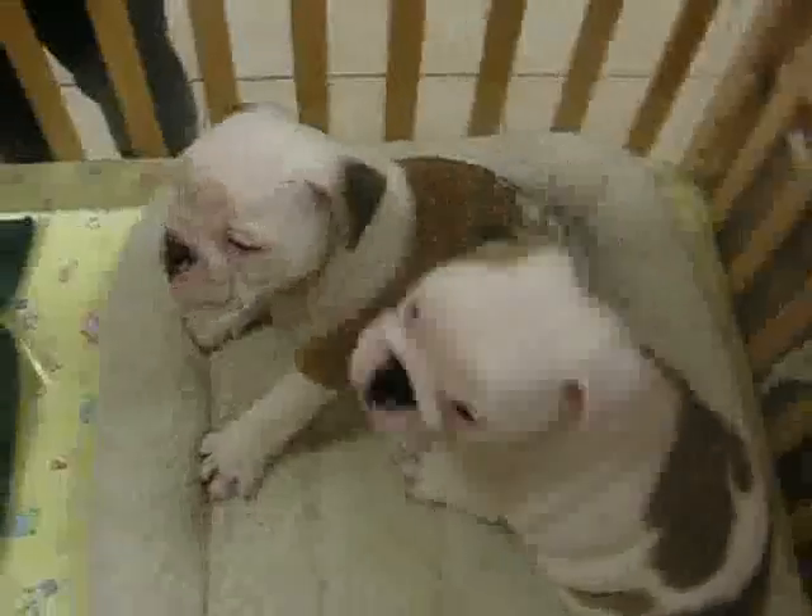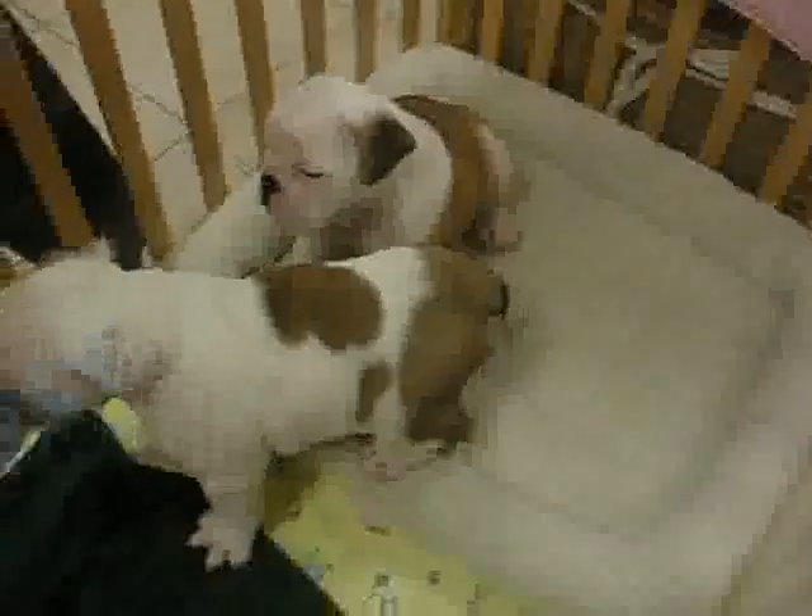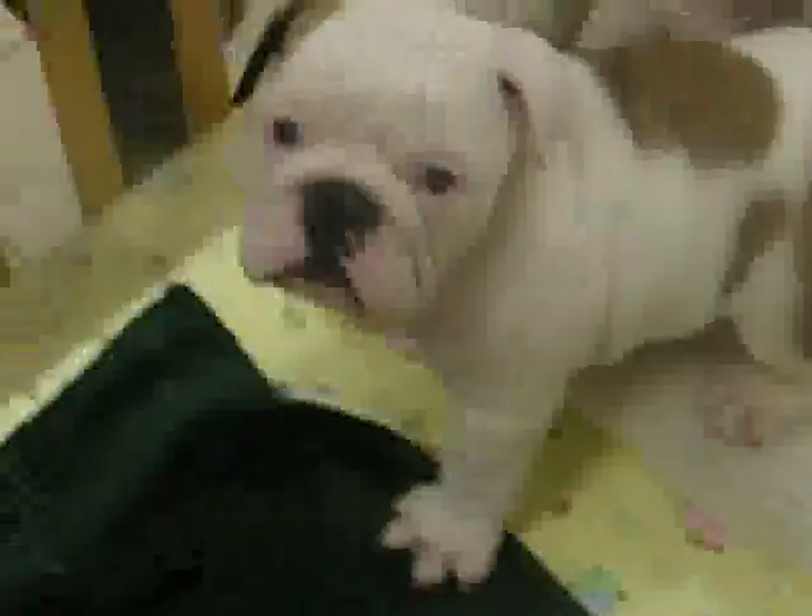I have two absolutely adorable bulldogs here. They're little boys, they're so cute. Look at the fawn markings on them — absolutely adorable. Look at the little close-up on them. Oh yeah, look at that little face. All white little head.